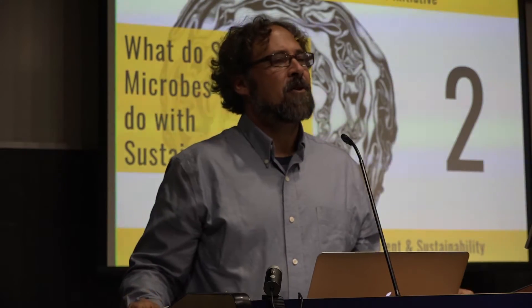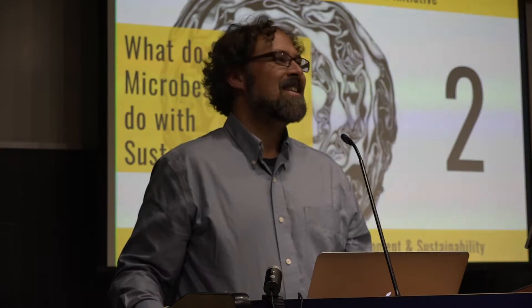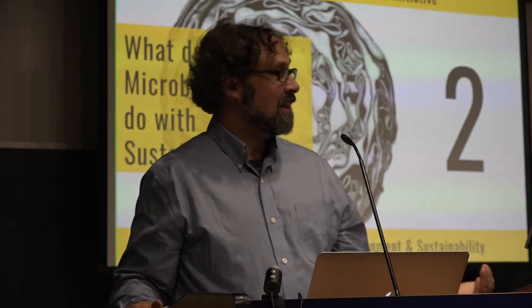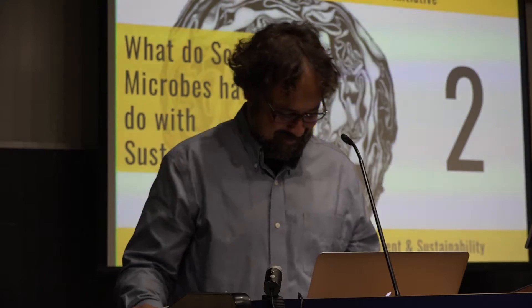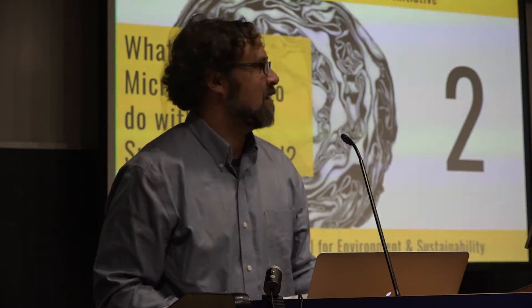And his favorite food, quote-unquote, by far and away, is popcorn. I've had his popcorn and I can attest that it's very good. The title of his talk is "What Do Soil Microbes Have to Do with Food Sustainability." Brendan O'Neill.